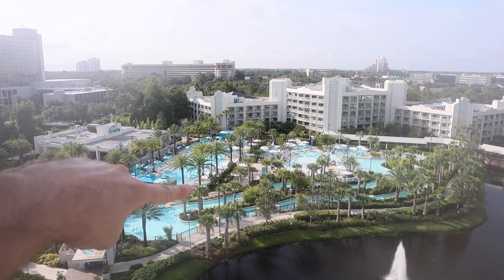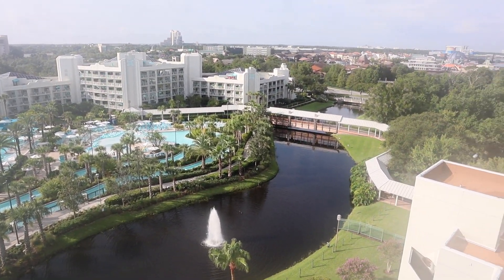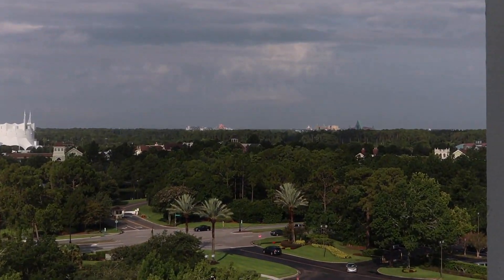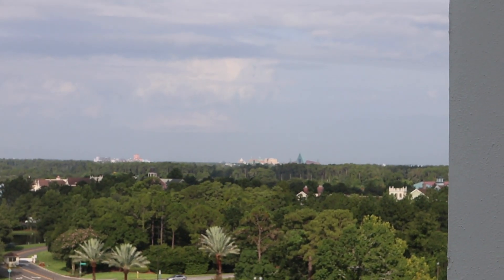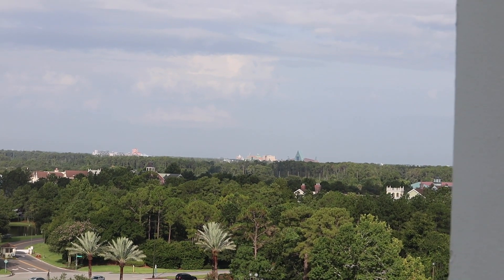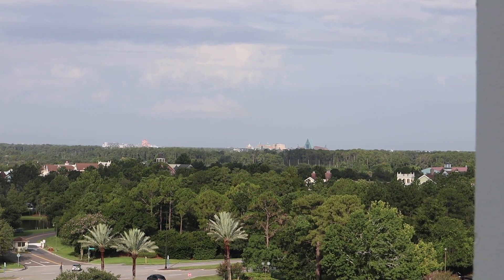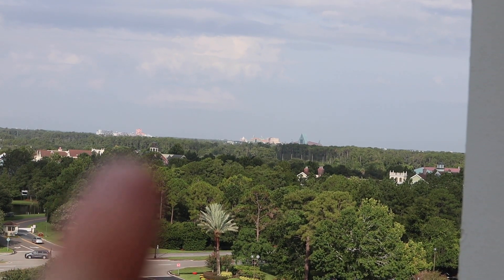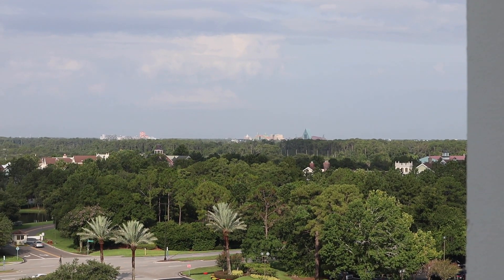Over here to my right I'll zoom in — you can see the Swan and Dolphin, and I think to the left of it is the Tower at Coronado Springs. And then all the way over here is Disney's Hollywood Studios. All right, time to finish packing up and head out.